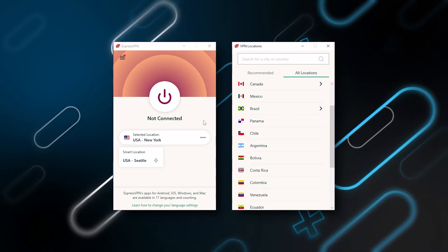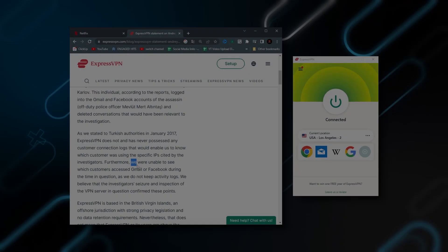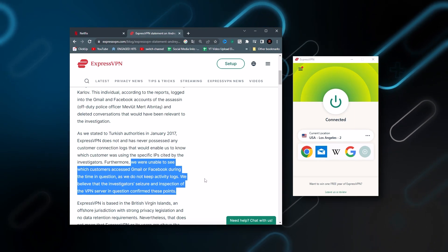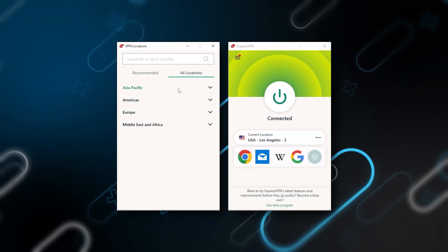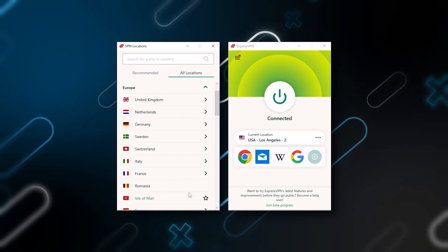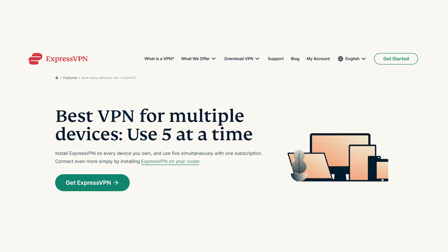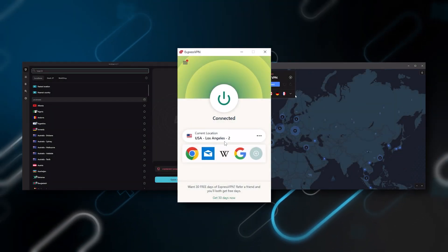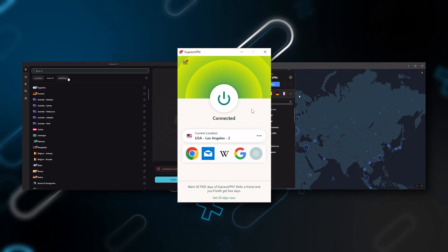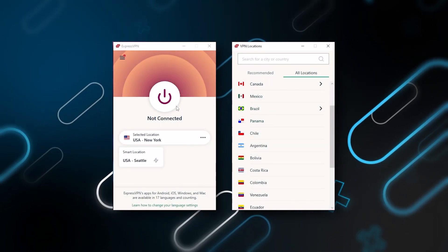Starting with ExpressVPN — this is the one to get if you're looking for the best overall, fastest and easiest to use VPN. It has the most verified no-logs policy, demonstrated through a real-life stress test proving they don't collect or track any user data. It has over 3,000 servers in 94 countries, you can secure up to five simultaneous connections per account, and it's compatible with most devices. Whenever people ask what the best, most reliable VPN is and don't mind spending a few extra dollars for the highest level of reliability, ExpressVPN is our go-to premium choice.